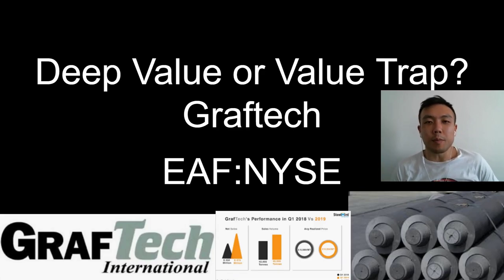What's happening guys? Welcome to another episode of Sensible Investing. My name is Jesse, and today we've got a very interesting stock to cover — the stock is GrafTech, ticker symbol EAF, traded on the New York Stock Exchange.